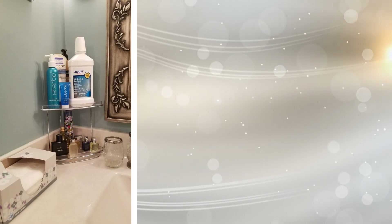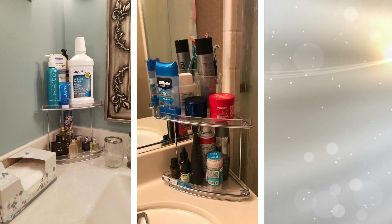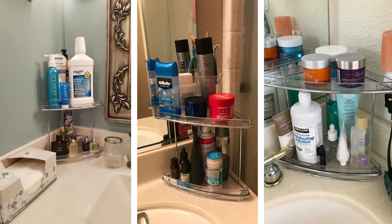20. Take your countertop storage to the next level with these freestanding, tiered bathroom shelves that will allow you to maximize corner storage space. Rust-resistant, these are ideal to use either inside or even outside your shower area. This can store shampoo, soaps, tissues, towels, and more.